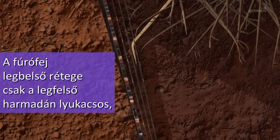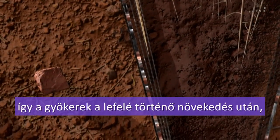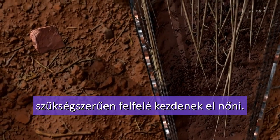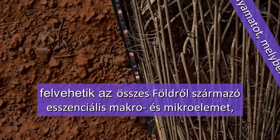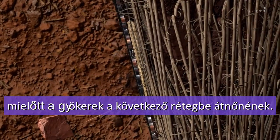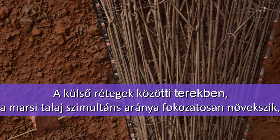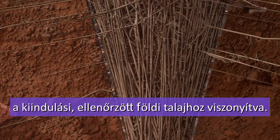Holes are punched at the top third part of the innermost layer, inducing roots to reach first the bottom of the drill bit and then grow upward, so that plants take up all essential micro and macronutrients prior to growing into the next layer. In the following spaces between drill bit layers, the ratio of Mars soil simulant is continuously increased with respect to the initial control soil.